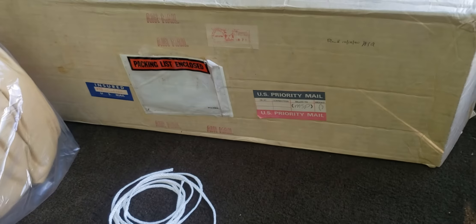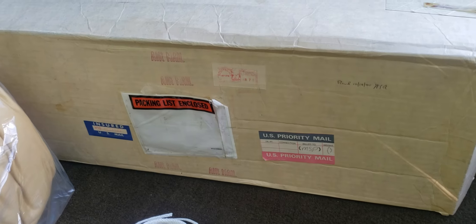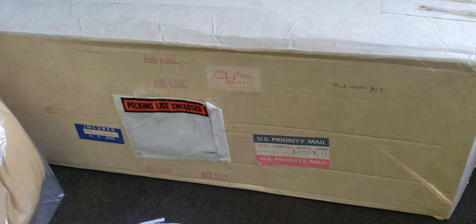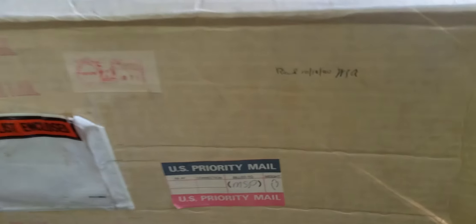Here's the box it came in, and it's postmarked October 16th, 1980. There it is — the first owner's calling card. If you haven't had a chance, check out the videos I made of the documentation he left behind on this car — pretty cool.